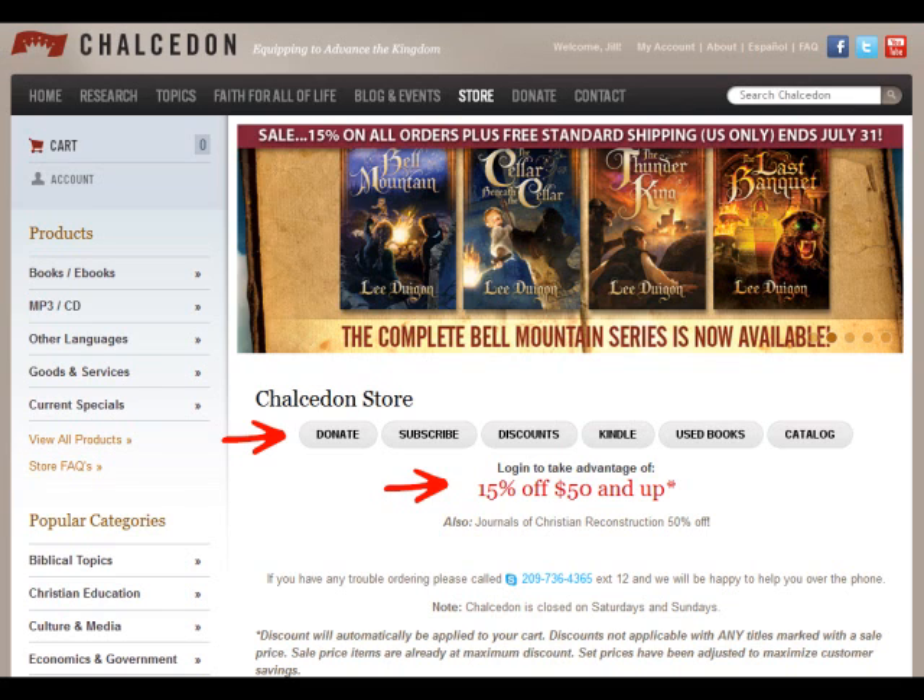our current discounts, books available in Kindle format from Amazon.com, used books, and our product catalog. On that page, you will also see our current sales along with our featured products.